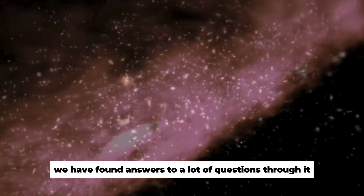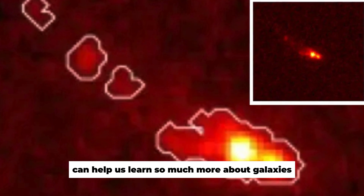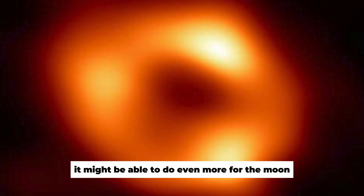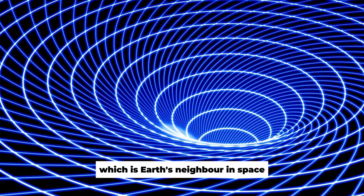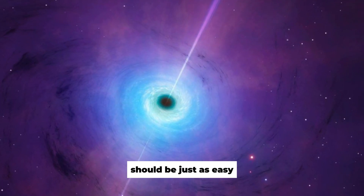We have found answers to a lot of questions through the James Webb Telescope. If it can help us learn so much more about galaxies and the solar system, it might be able to do even more for the moon, which is Earth's neighbor in space. This makes me wonder if visiting the far side of the moon should be just as achievable.